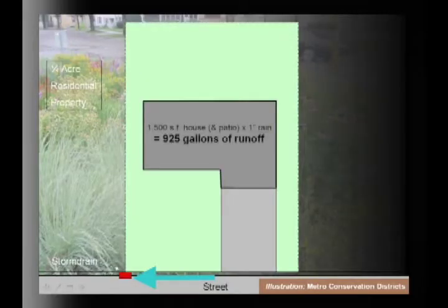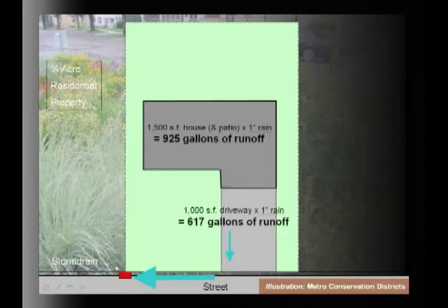We can do a lot of work on our own home property to help the problem, and ultimately we're going to have to. There's only so much public land available for stormwater management — we all create stormwater. One thing we can do to mitigate our effects very easily is to put a couple of rain gardens in. A quarter-acre residential property with a 1,500 square foot house, with one inch of rain, produces about 900 gallons of runoff. A 1,000 square foot driveway adds about 600 gallons.